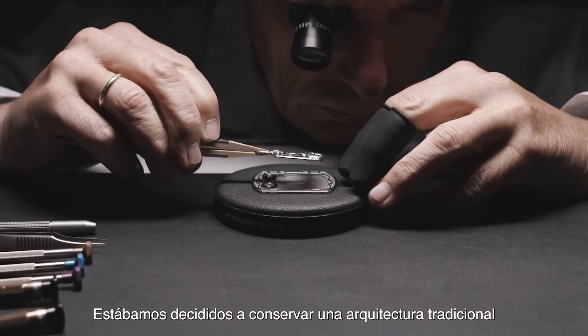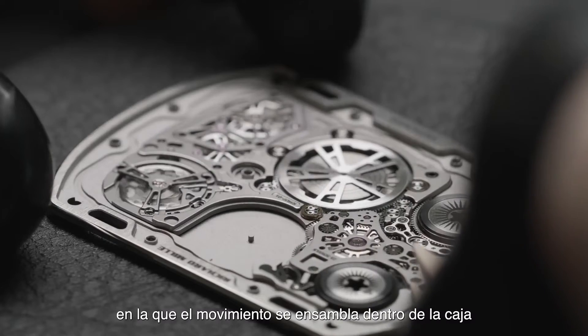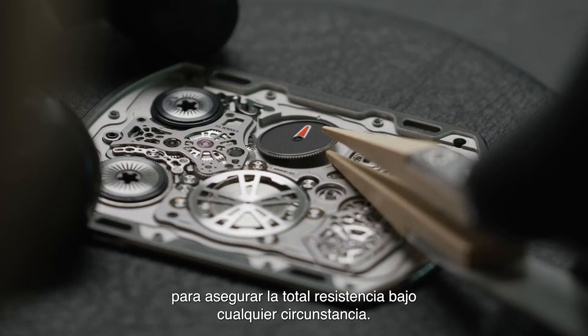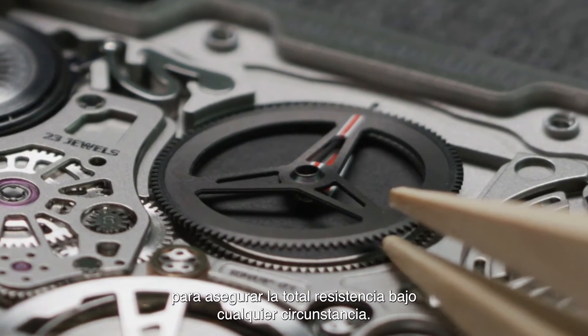We were determined to retain a traditional architecture in which movement is assembled within the case, rather than a construction in which the caseback doubles as a baseplate, in order to ensure total shock resistance under any circumstance.